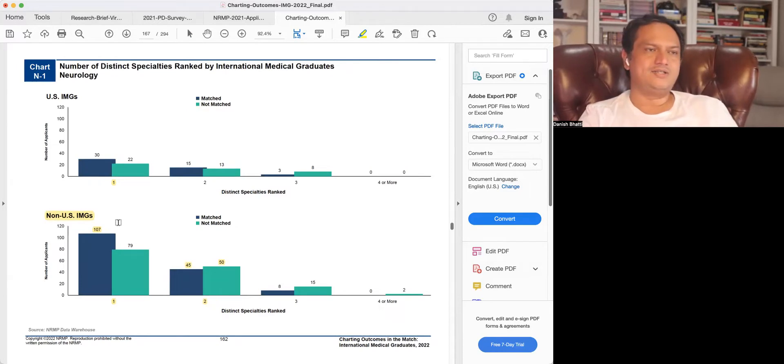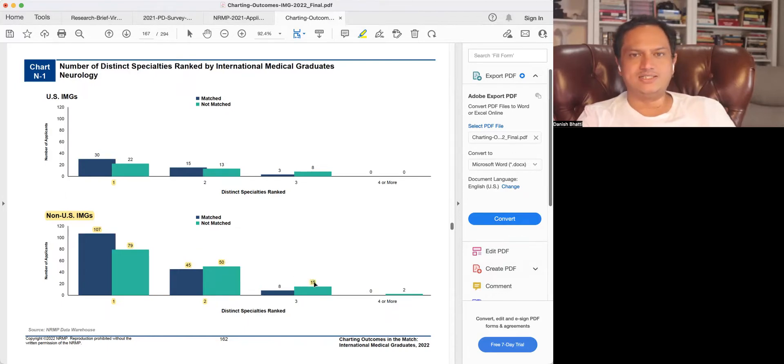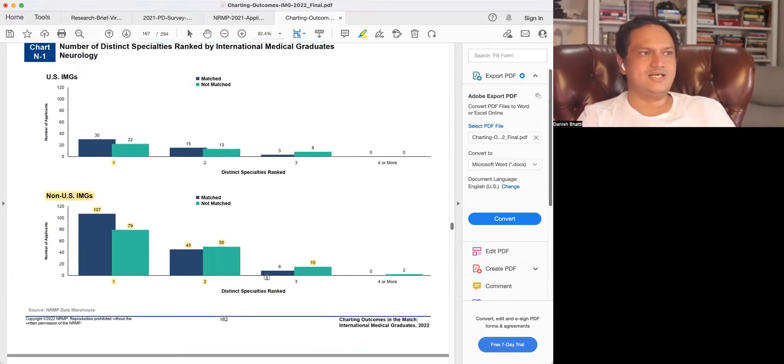This data only looks at those who matched in their first specialty. So those 50 who had a backup specialty may very well have matched into that backup, or those 15 who had three specialties listed may have matched into one of the others besides neurology. It is possible these 50 and 15 matched into something else, but that data is not captured in this analysis.